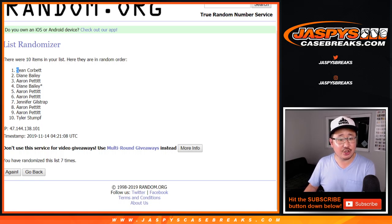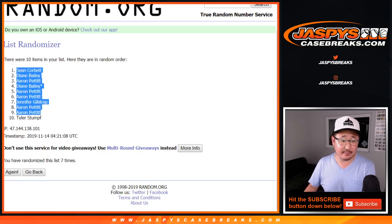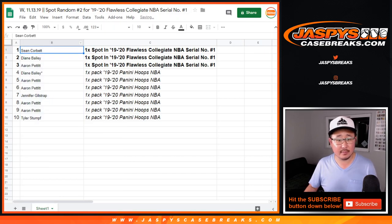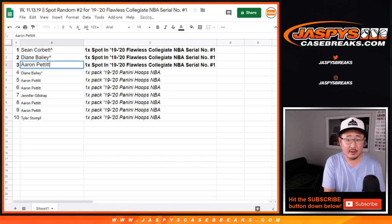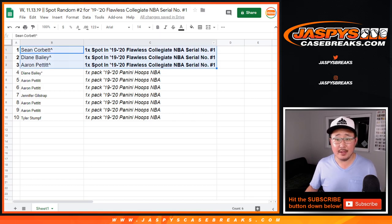Congrats to Sean, Diane, and Aaron! You'll see those little rooftops next to your name when we do that break at some point tonight, so that way you know you won that in Serial Number Spot Random number two.